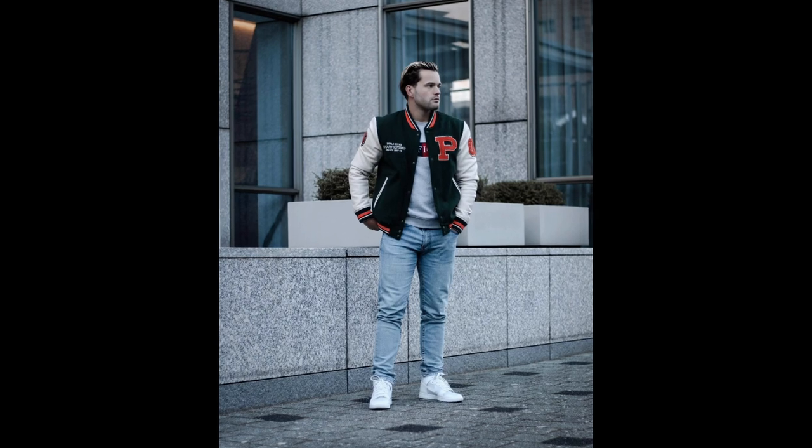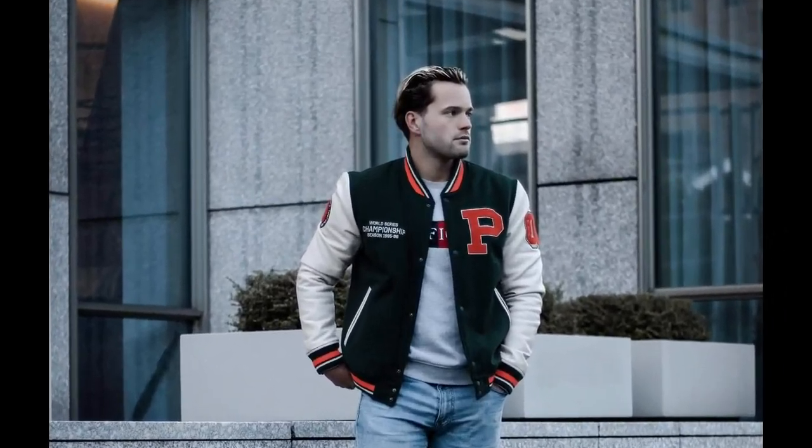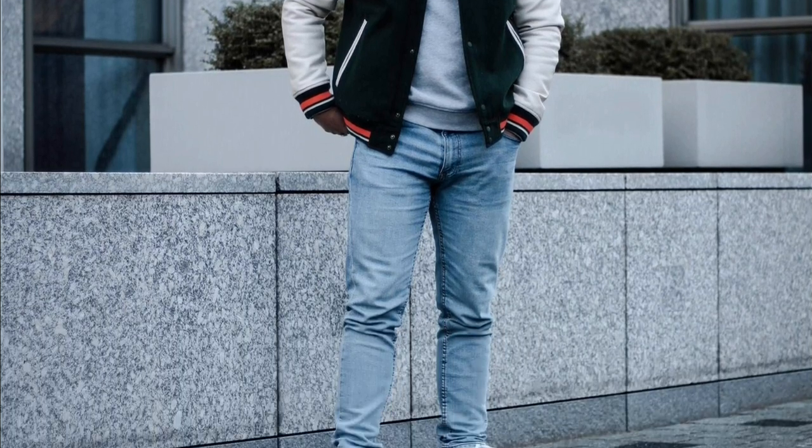For the next outfit, you can try a grey t-shirt layered with a dark green jacket, with blue jeans and white sneakers.